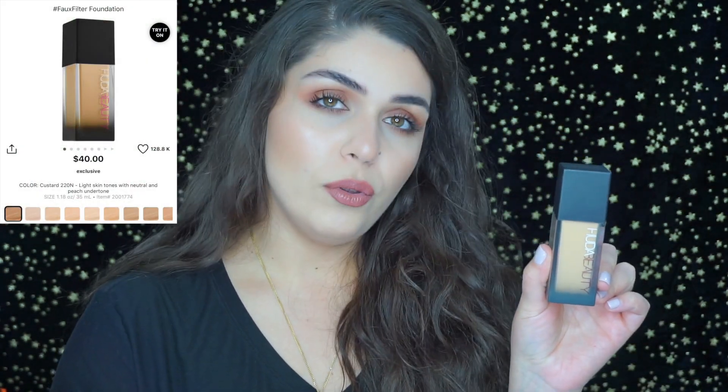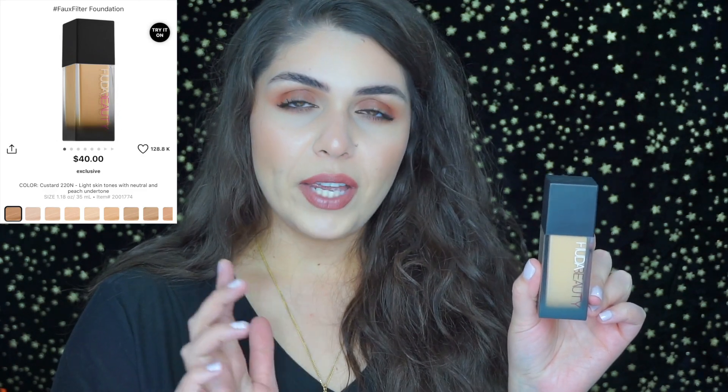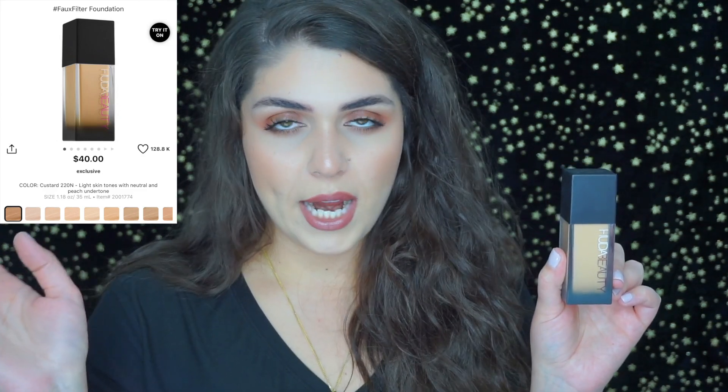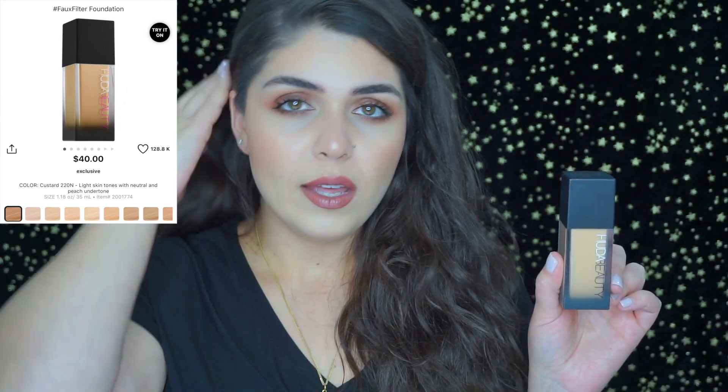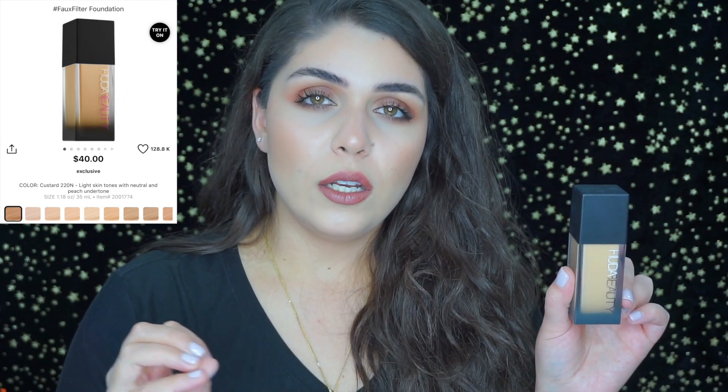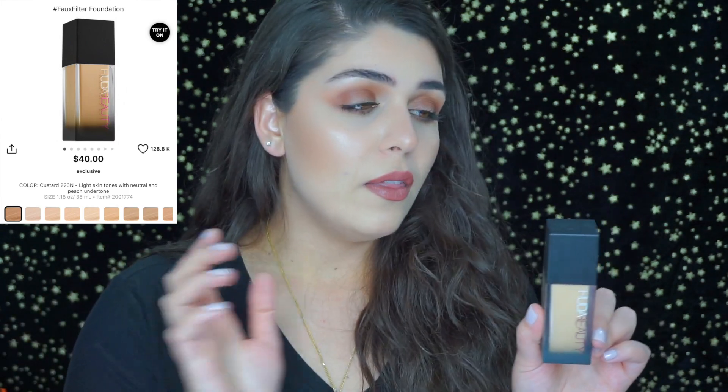Next is the Huda Beauty foundation, which is what I'm wearing now. If I know I'm going to have a really long day from 8 a.m. to 10 p.m., this is what I'll wear — it will not break apart, crease, or disappear. I really enjoy this foundation, and it has a pump. The shade I'm wearing is custard 220N.